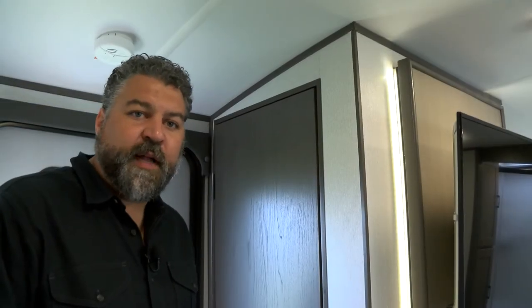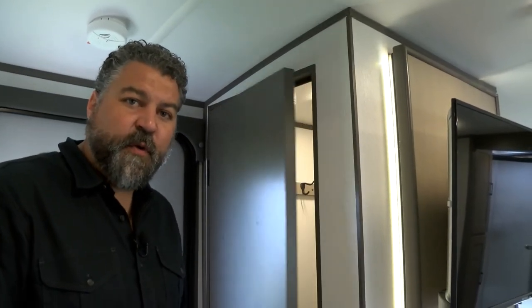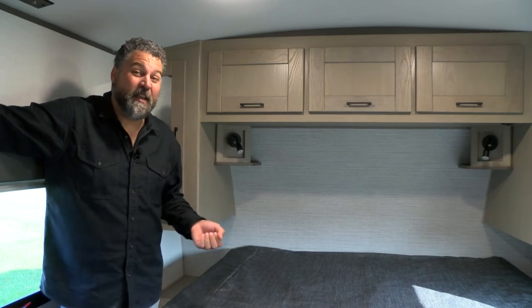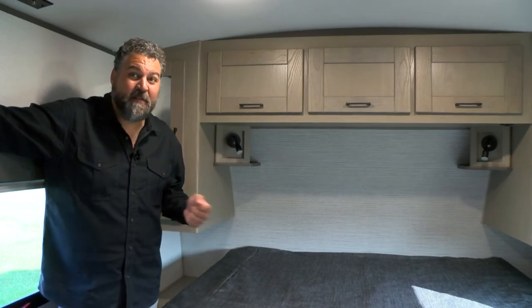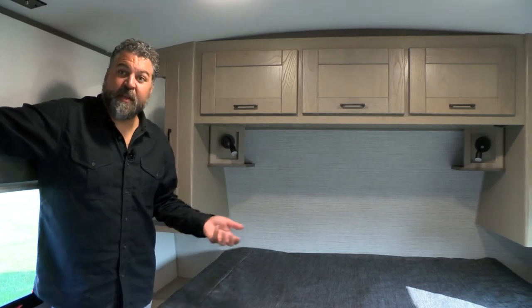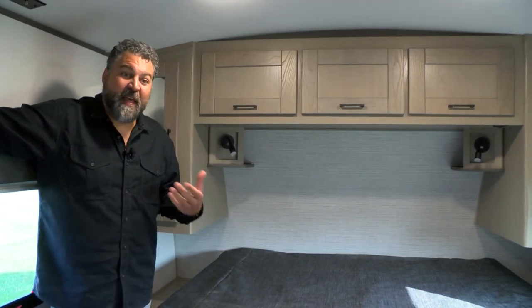Like many of our floor plans, the 239 RBS features a walk-in closet or pantry at the entryway. We're very excited that Shadow Cruiser is going to feature a Cruiser RV exclusive patent-pending feature in our bedrooms. It's going to make our bedrooms more functional with increased sleeping space — king-size beds — but with the flexibility to create space to get dressed and have walk-around room.